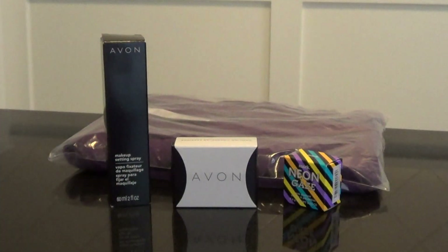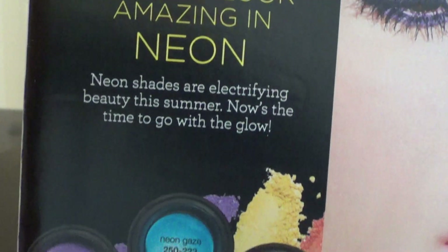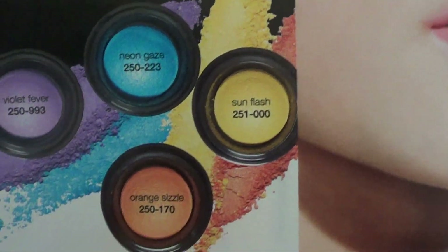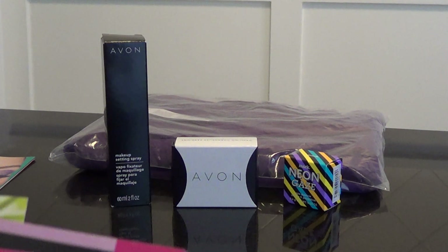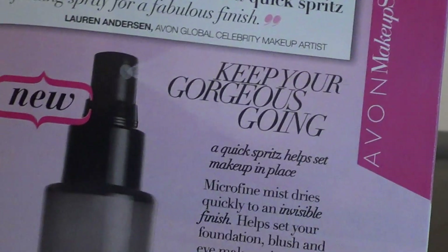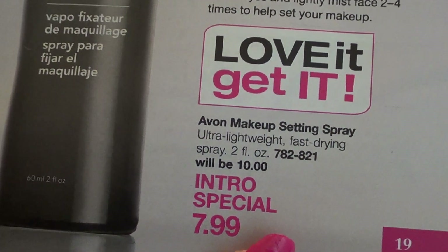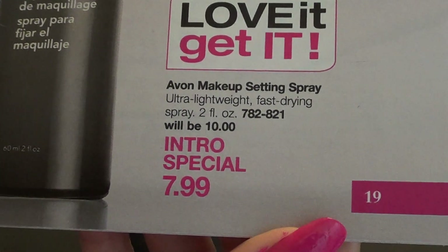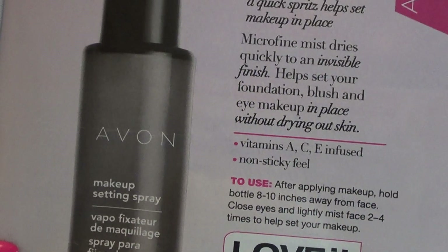I also have new makeup — I'm going to show you this blue, and this is a brand new product from Avon. I'm super excited about it; I've never had it. I've seen a lot of YouTubers talk about it. It is a setting spray for your makeup and it's going to be coming out in campaign 14, so it's still got a little while before it gets out to the public, but I have it here to show you.